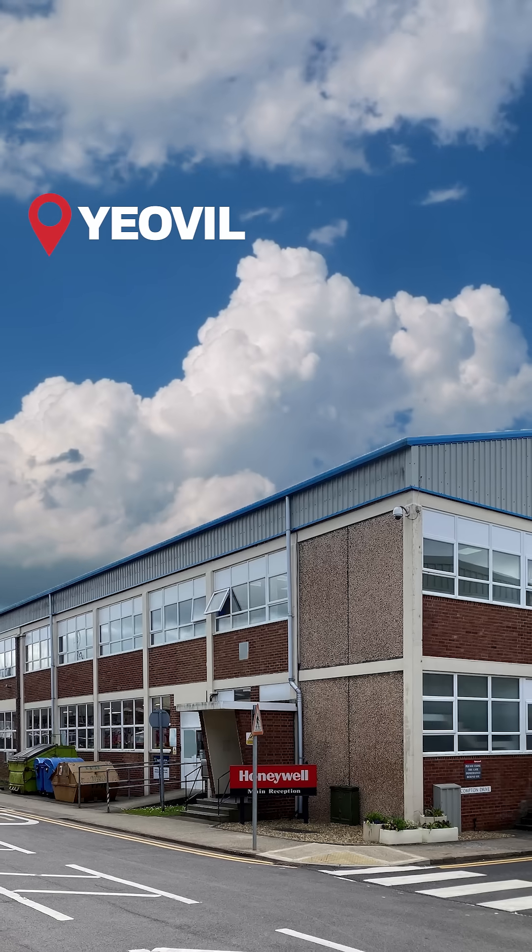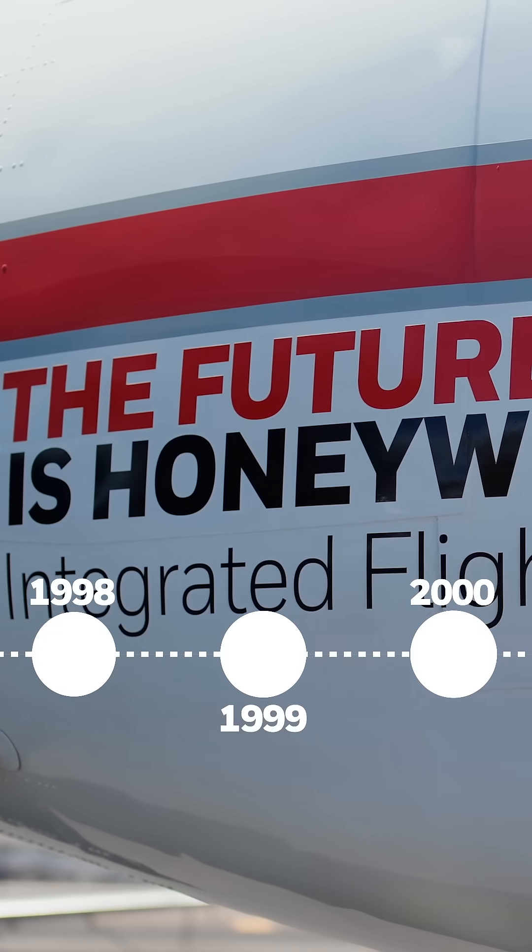The Oversight became its own entity in 1946. We became Honeywell Aerospace in 1999.